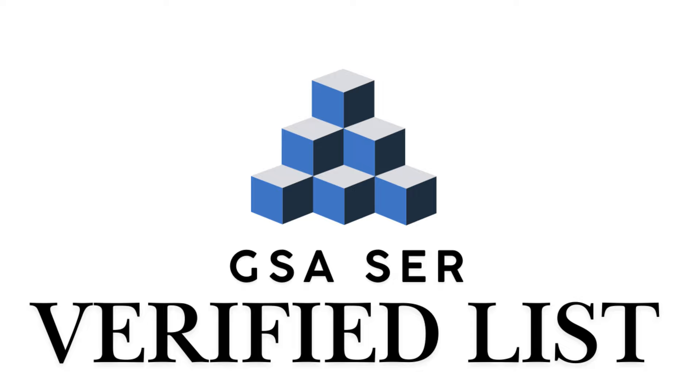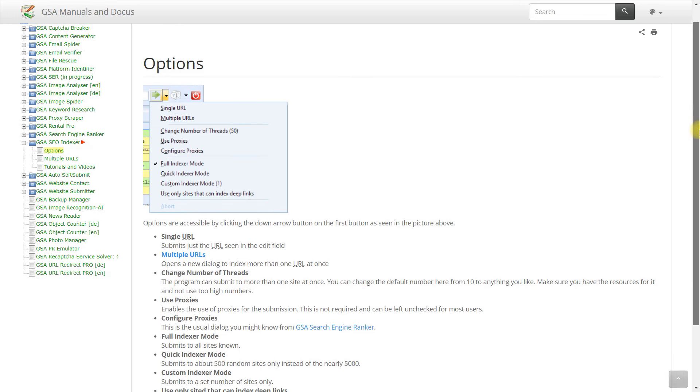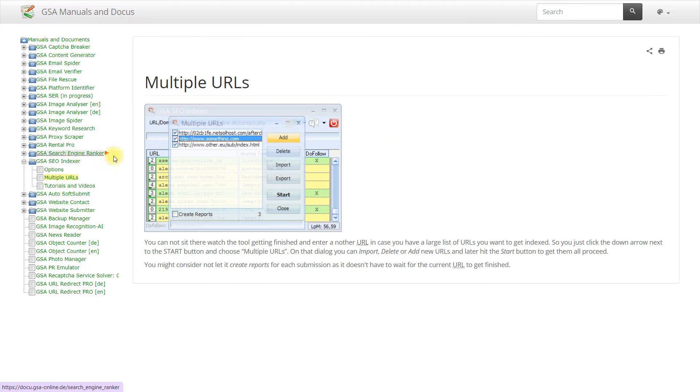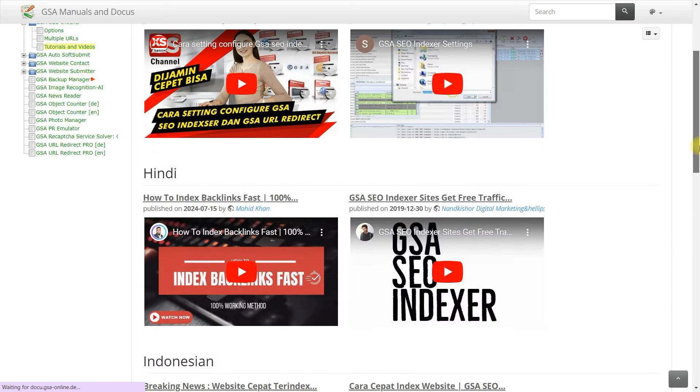Sixth, using link arrays with specialized programs. Although less popular, this method uses paid verified link lists and link building programs. I haven't used services like GSA SER recently, but the results vary widely. This approach uses low-quality common links such as forums and directories.